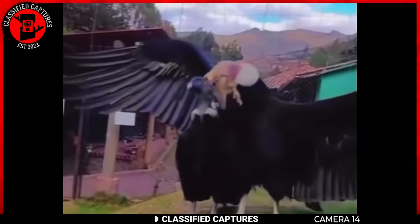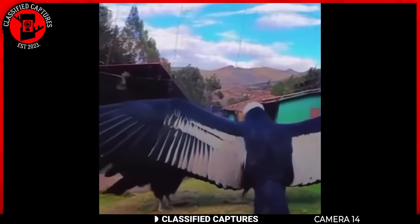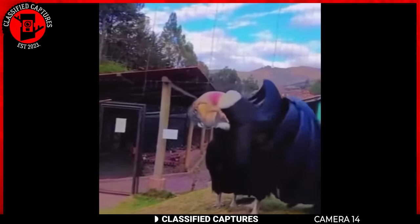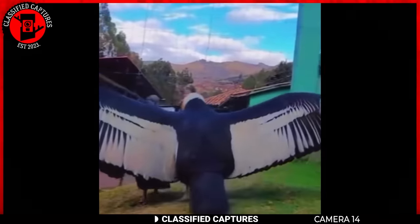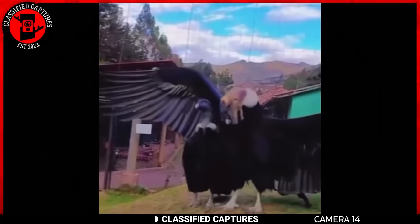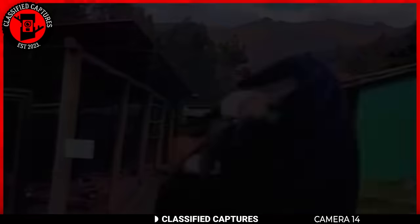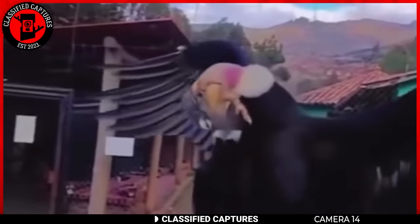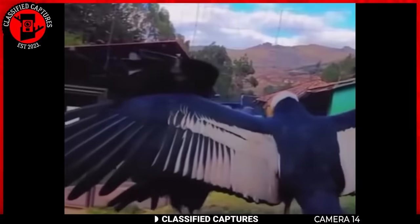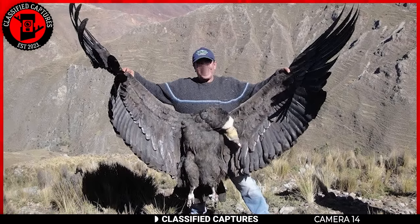These large birds look like they belong in the dinosaur era — they are what we call the Andean condor. The Andean condor is one of the largest flying birds in the world, with a massive wingspan that can reach up to 10 feet. Native to South America and found in the Andes, Andean condors utilize thermal air currents to soar at high altitudes, covering vast distances in search of food. Like all vultures, they are scavengers feeding on carrion. While not considered extinct, they face conservation challenges including habitat loss, lead poisoning from ammunition, and illegal hunting.